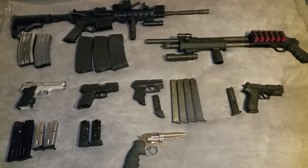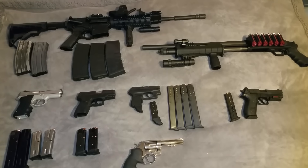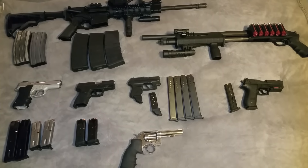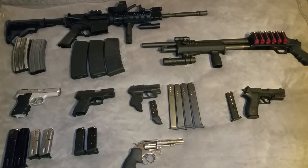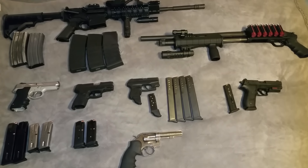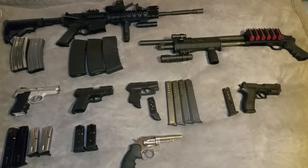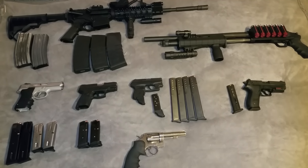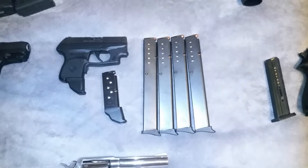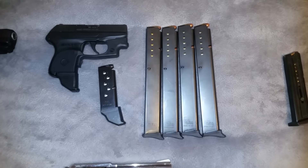Hey guys, just thought I'd share this collection with you. I want to give you an idea of what your collection could look like, show you all my guns and my favorites and why I have them with a brief description. Maybe in the future I'll do a full review if you guys comment below.